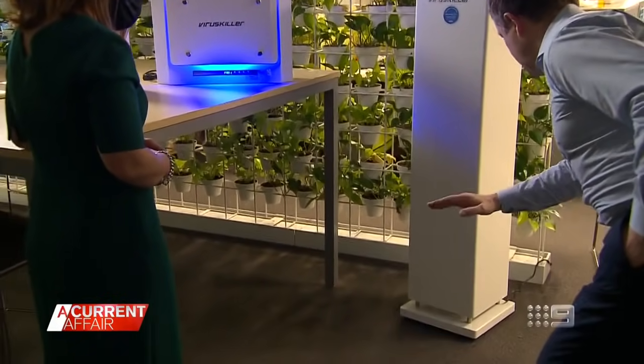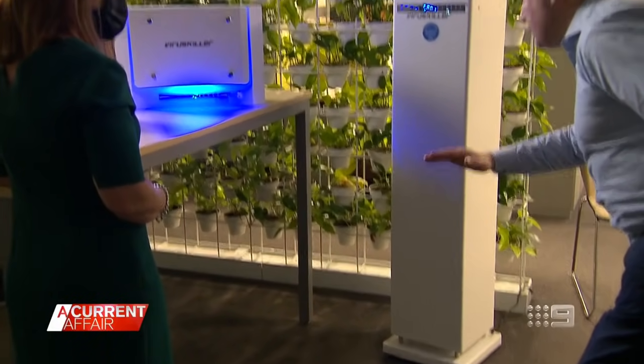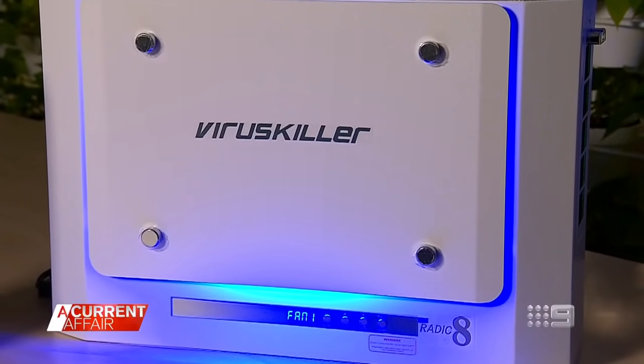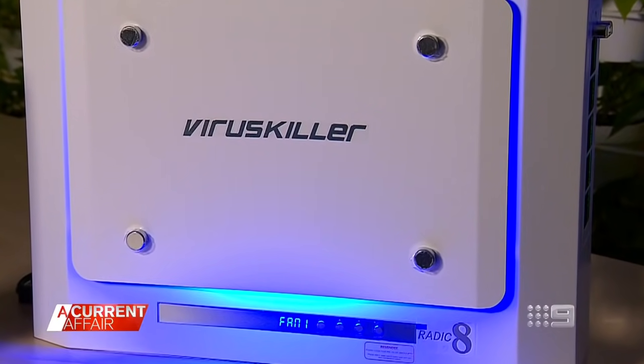This is a unit that sucks in the air. It's devices like this that claim to help protect us when society opens up again. It decontaminates air, so we end up with air that is 99.9999% clear of viruses. Australian consumers are now far more aware than they ever have been that air quality is a thing that can affect our health. So yes, I'm confident that it will be a game changer.